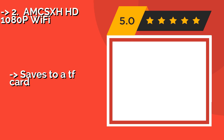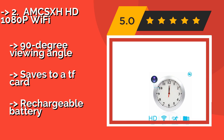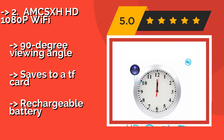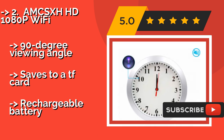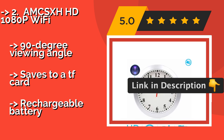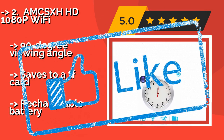The second best product is the AMCSX HHD 1080p Wi-Fi, about $64. It hides its lens inside the number 10 on the face of an old-fashioned analog wall clock, making for an attractive addition to any home that shouldn't arouse anyone's suspicions. It can ping your phone with motion detection alerts, has a 90-degree viewing angle, and saves to a TF card, but runs on a rechargeable battery.